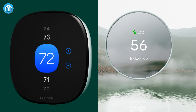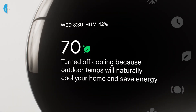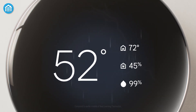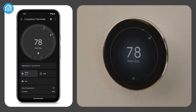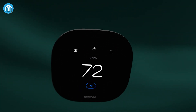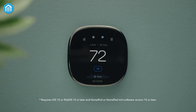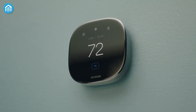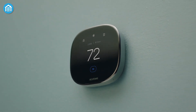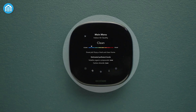Both thermostats have their own unique features. The Nest has Farsight, a feature that wakes up the display as you approach, showing you the time or weather from across the room. It sounds cool, but if the thermostat doesn't detect you properly, the screen goes dark and you're left staring at a blank display. Ecobee takes a more practical approach — a simple yet effective display that shows the temperature and more info as you get closer. It even works with its own doorbell camera, so you can see who's at the door right from your thermostat. Perhaps most useful is the occupancy detection in its remote sensors, which helps save energy by only adjusting the temperature in rooms that are actually being used.